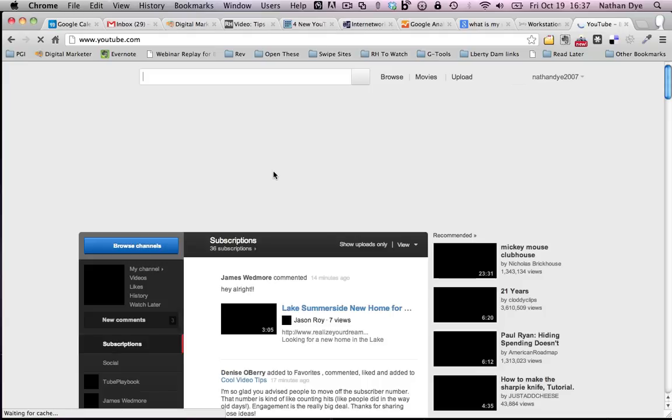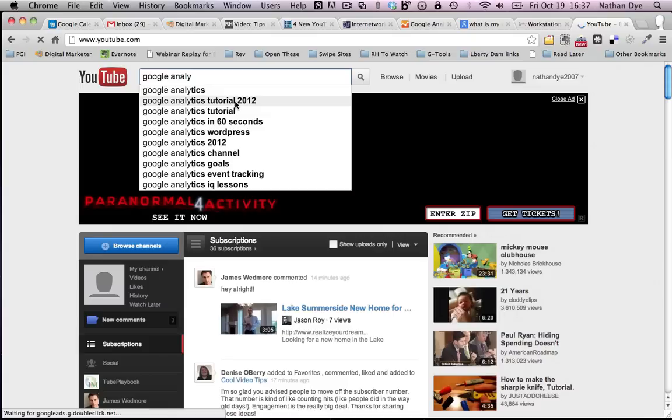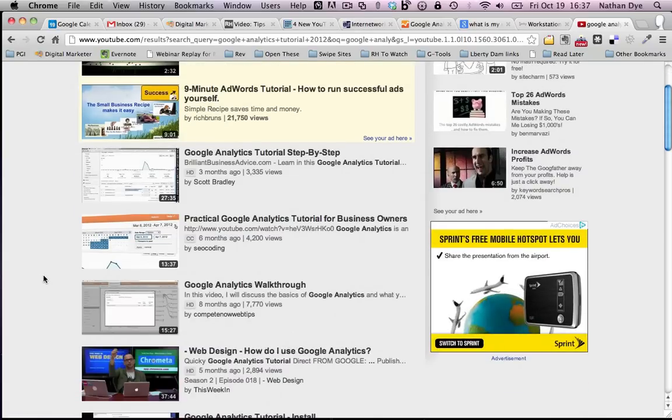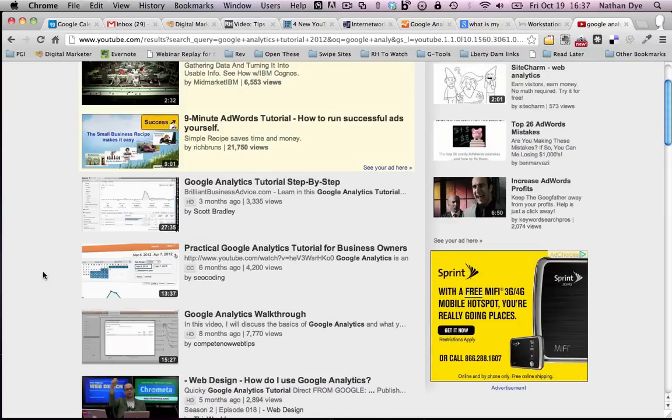Google Analytics is a really robust tool and the fact that Google gives it away for free is awesome. I'd recommend going to YouTube and typing in 'Google Analytics tutorials' and just start watching a bunch of those to get familiar with how it works. If you guys have any questions, please post them in the Facebook group as a comment and I will answer them. I hope you found this helpful and have a great weekend — bye bye.